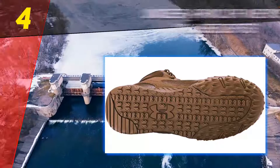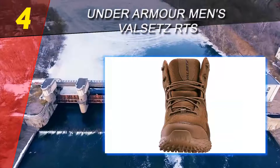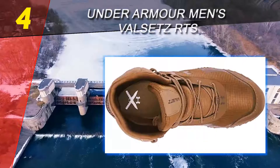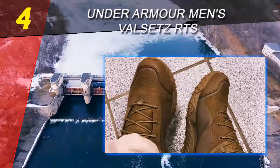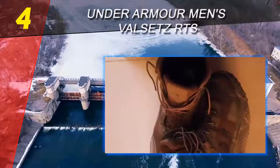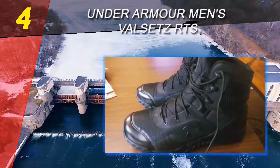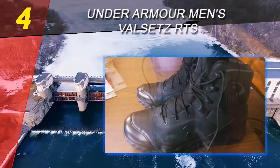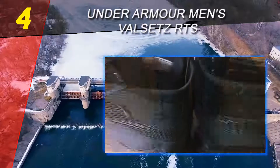Coming in at number 4 on our list: Under Armour Men's Valsetz RTS. Comfort should be your first concern when looking for the best lightweight tactical boots. These wonderful boots are made of synthetic materials that will protect your feet wherever you go. The UA Clutch Fit technology wraps around your feet, providing maximum protection and incredible feel wherever you go.